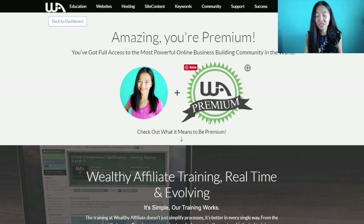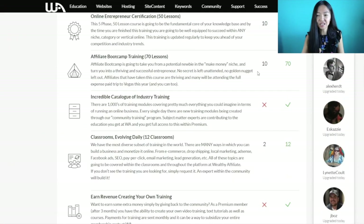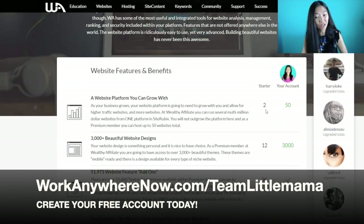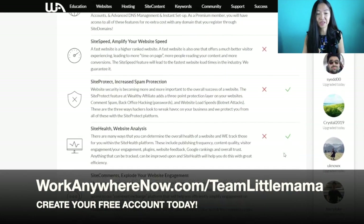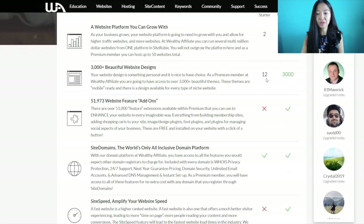Once you upgrade to premium, the entire platform opens up — no limitations regardless of which premium plan you're on. There are three plans: monthly, six-month, or yearly — all recurring subscriptions. With your starter account it is very limited, but you can still have a website live on the internet. Going through those first 10 free lessons already sets that up. For website features, you get two free websites as a starter compared to 50 as a premium, and you get more designs as a premium.